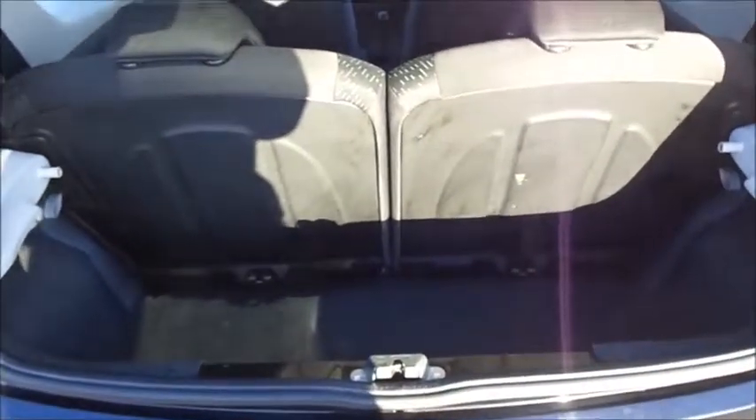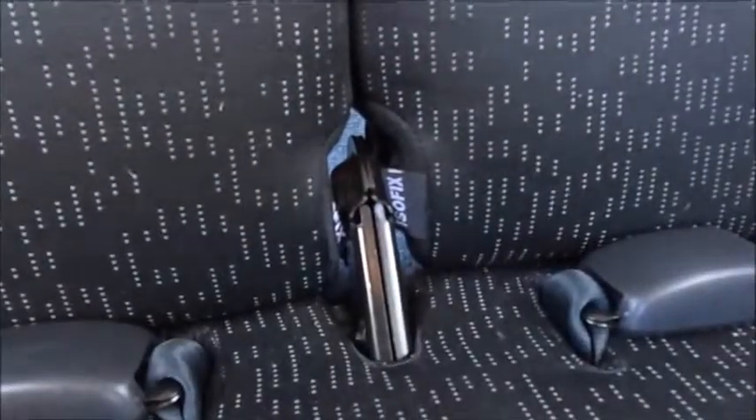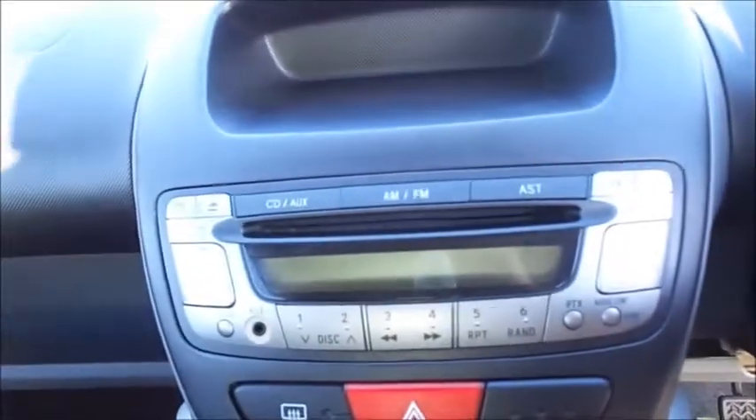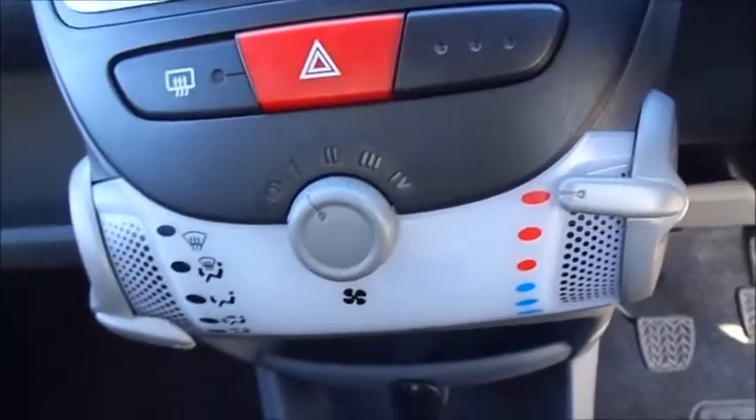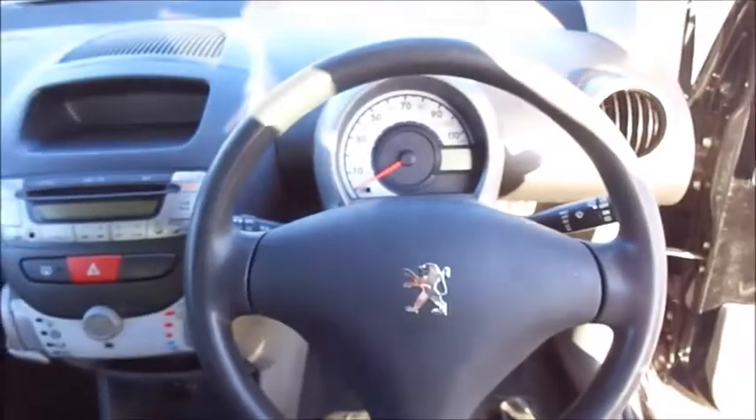Split fold rear seats. Isofix mounting points. Storage. CD and stereo. Heating and ventilation controls. Electric windows.